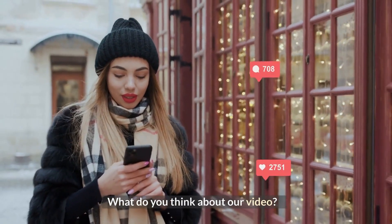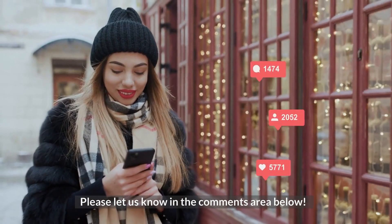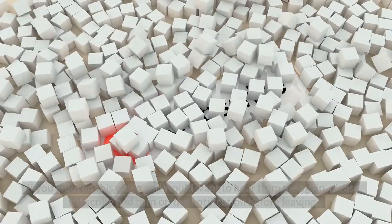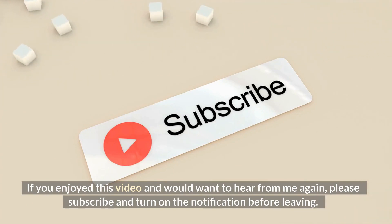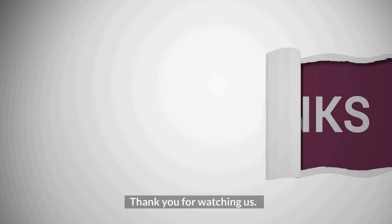What do you think about our video? Please let us know in the comments area below. If you enjoyed this video and would like to hear from us again, please subscribe and turn on notifications before leaving. Thank you for watching.